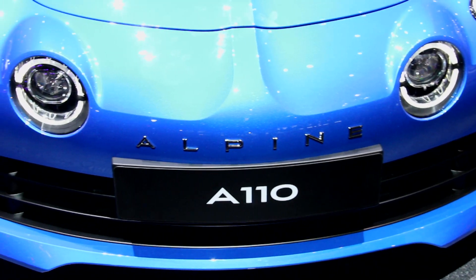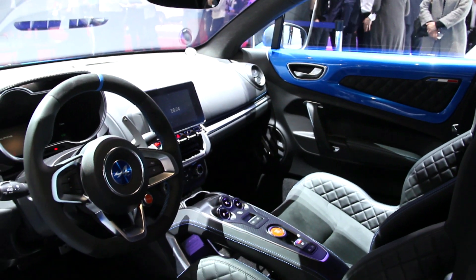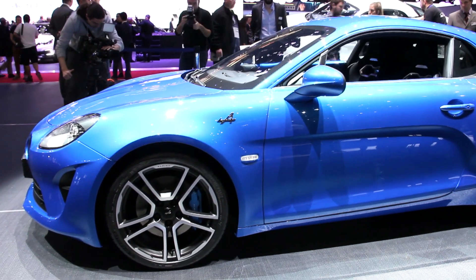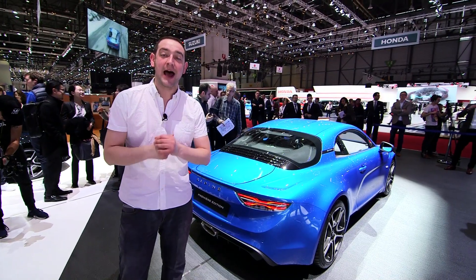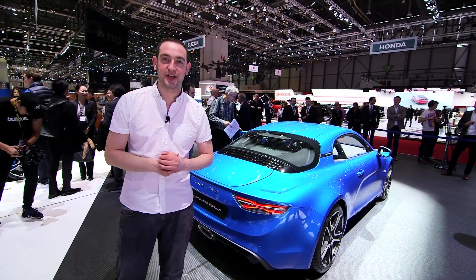The mid-mounted 1.8-litre turbocharged petrol engine gives this two-seat sports car 249 brake horsepower, channelled to the rear wheels via a seven-speed twin-clutch gearbox. That makes it good for nought to 62 in four and a half seconds, and on to a limited top speed of 155 miles an hour.